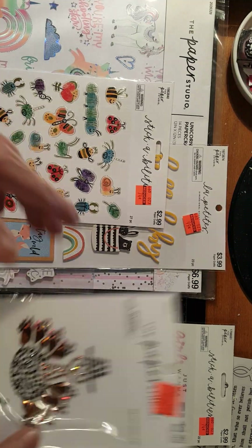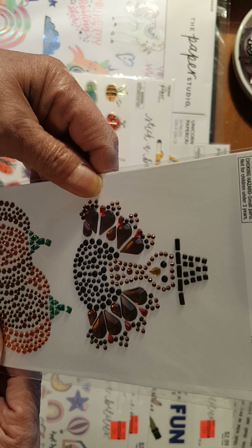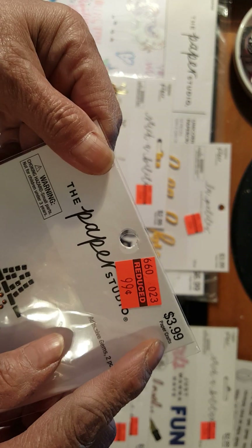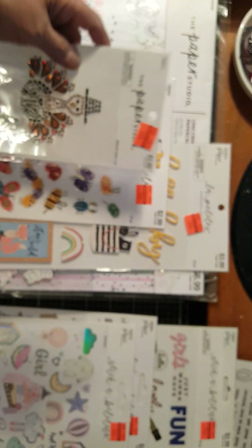Another sticker is an adhesive gem and it's about Thanksgiving. This is $3.99 down to $0.99. There you are, guys — isn't it pretty?